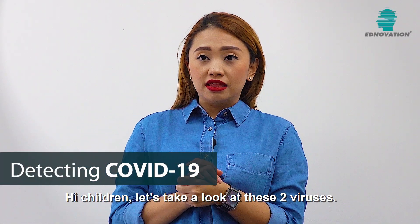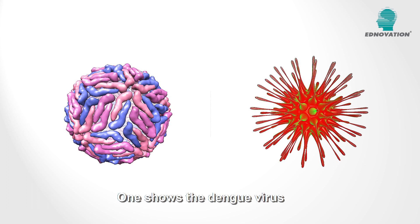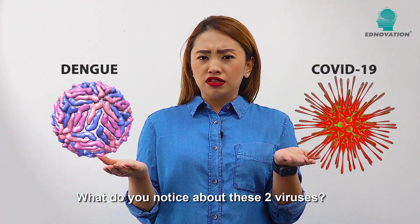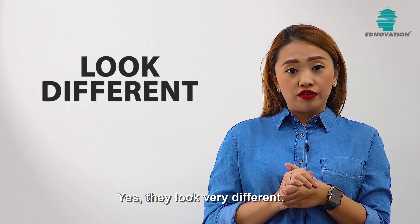Hi children! Let's take a look at these two viruses. One shows the dengue virus and the other shows the COVID-19 virus. What do you notice about these two viruses? Yes, they look very different.